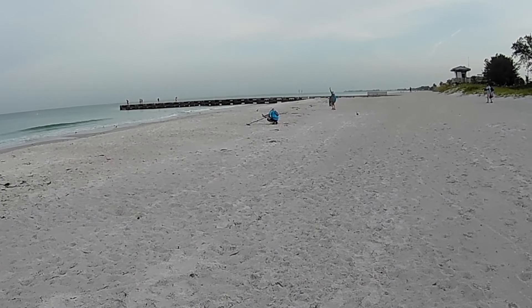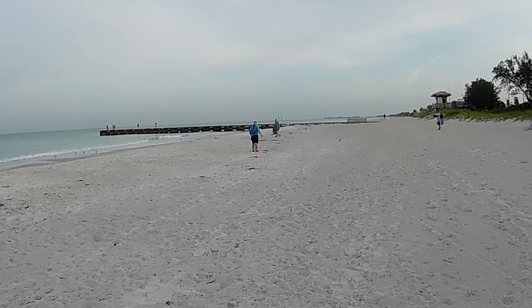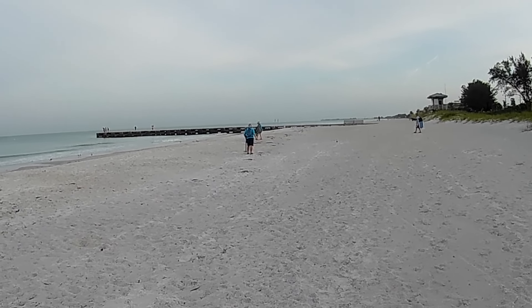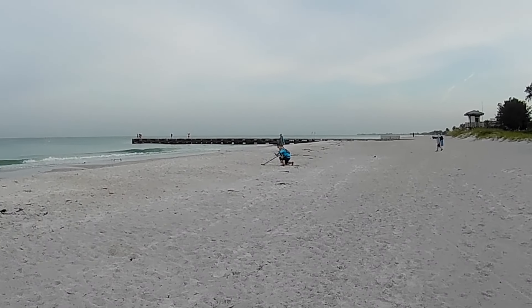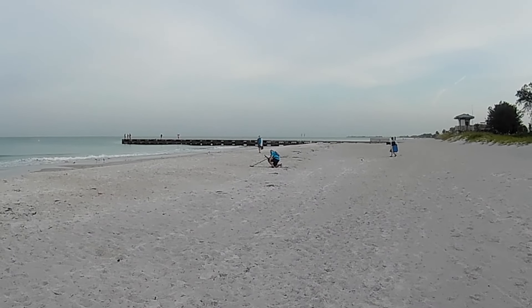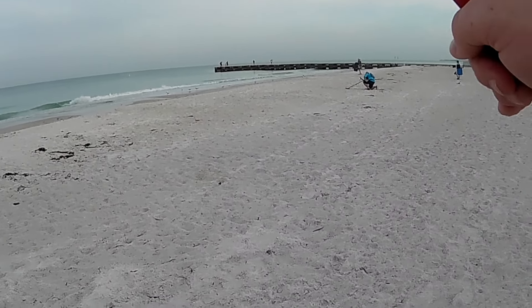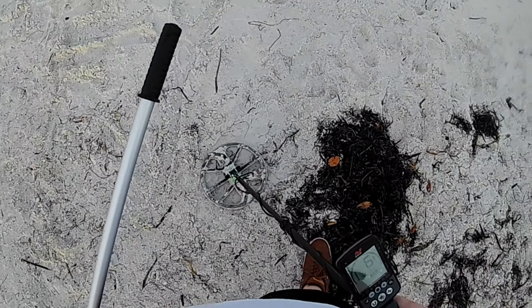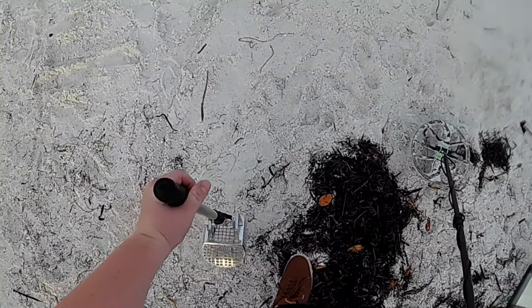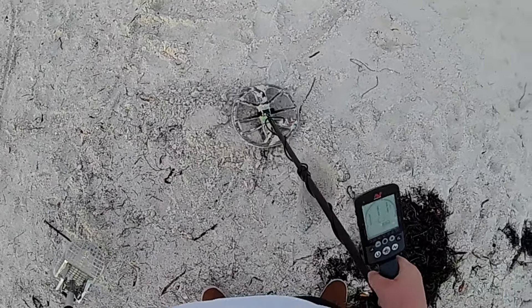Pops is over there — he found what looked like a silver ring in the dry. He's using my Simplex, he's learning that machine. He's got a cheaper Amazon detector right now and he's come to realize that they just don't find everything, they're not nearly as responsive — but he's killing it.